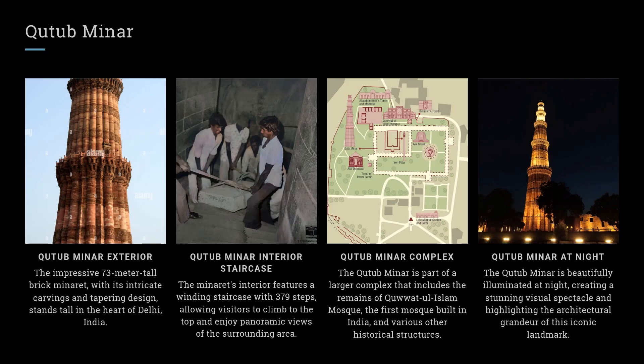Qutub Minar Exterior. The impressive 73-meter tall brick minaret, with its intricate carvings and tapering design, stands tall in the heart of Delhi, India.